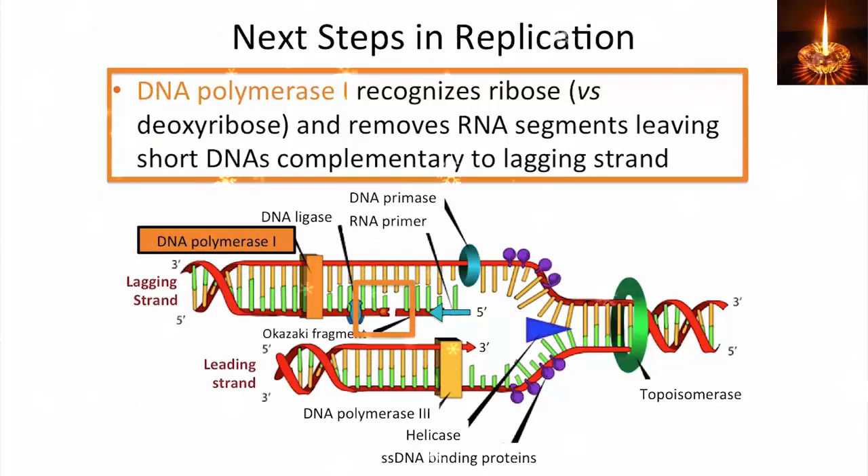So we have discontinuous synthesis with a gap. In the meantime, another primer is being generated and extended by DNA polymerase, and this is a cyclic process that goes on for the lagging strand side of the replication fork.